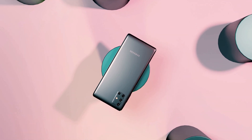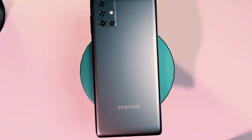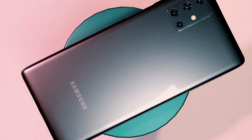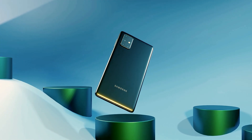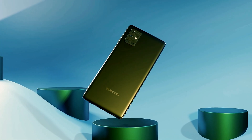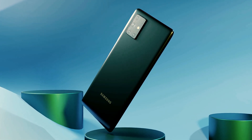Samsung recently started a new series called the F-Series. They already launched one member of this family, and a few other devices of this series are coming. Today I talk about one of the most beautiful phones of this series.